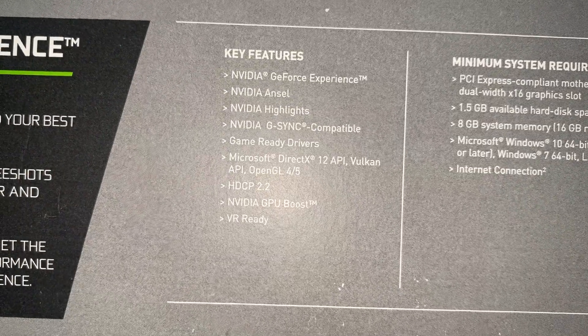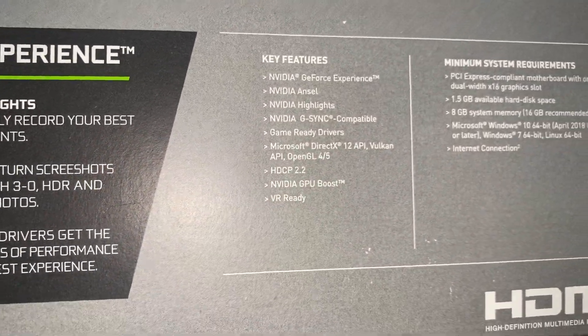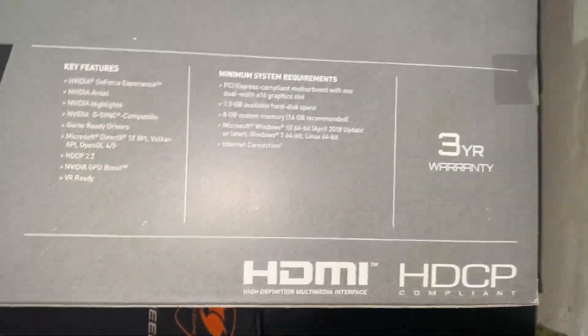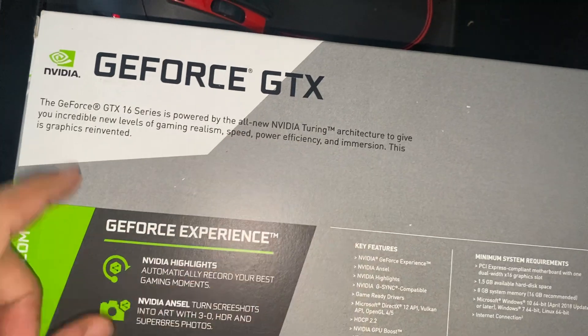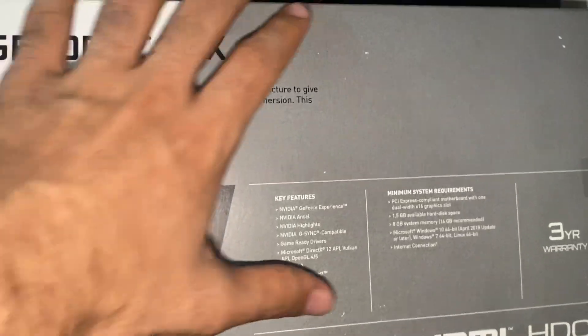It also supports OpenGL 4.5, HDCP 2.2, Nvidia GPU Boost, HDMI, and basically this is the greatest of the GTX 16-series graphics cards. Let me just flip this thing real quick.